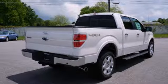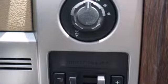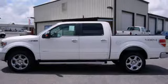It has a fully boxed frame that is the foundation of all its great capability. And it is engineered to withstand more punishment than you could ever dish out. This truck is built tough to come through when you need it most.